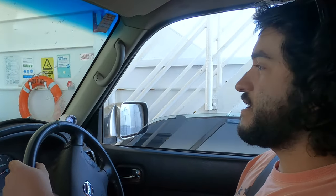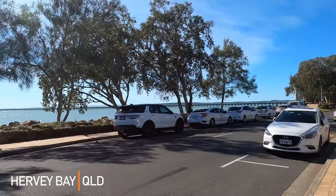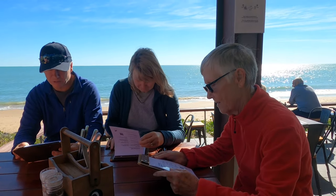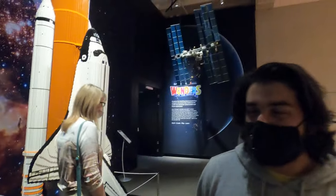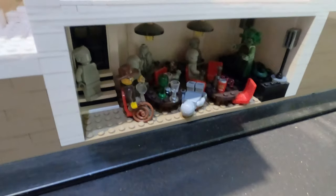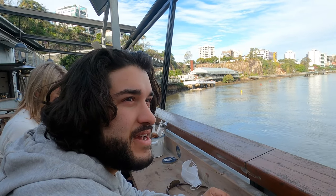Yeah, back in Harvey Bay — I think that went quickly. Queensland Museum, filled with Lego. Felon's Brewery in Brisbane.